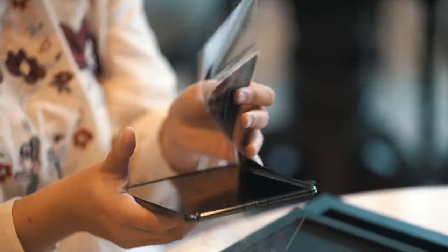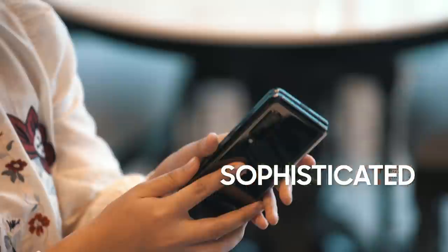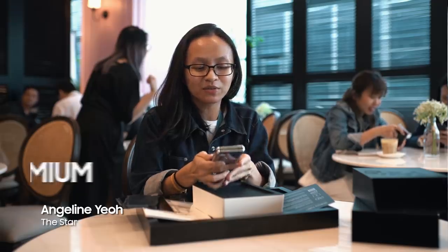I have the Samsung Galaxy Fold here in front of me. This is so beautiful. Wow, it's really cool. It feels very premium.